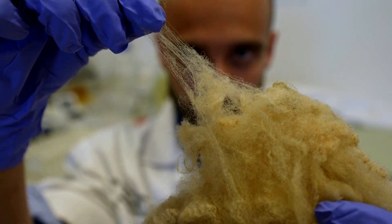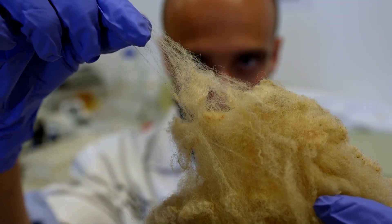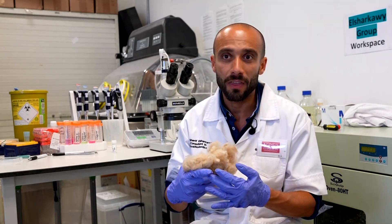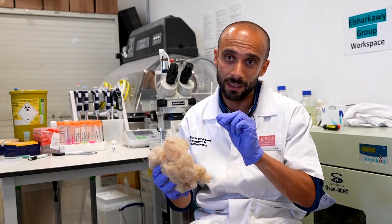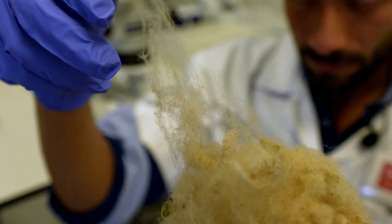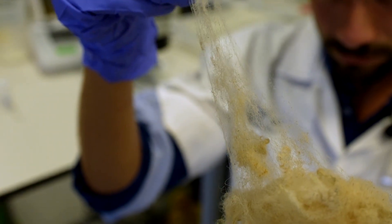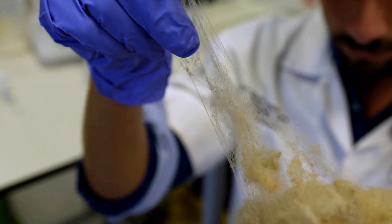Unlike conventional dental resins, it can be sustainably sourced from biological waste like wool or human hair. Keratin is present in multiple sources including sheep wool, human hair, feathers, nails and hooves. This material is basically waste — so how can we take the core of that material, which is keratin, and repurpose it in a way that can be useful for our population.